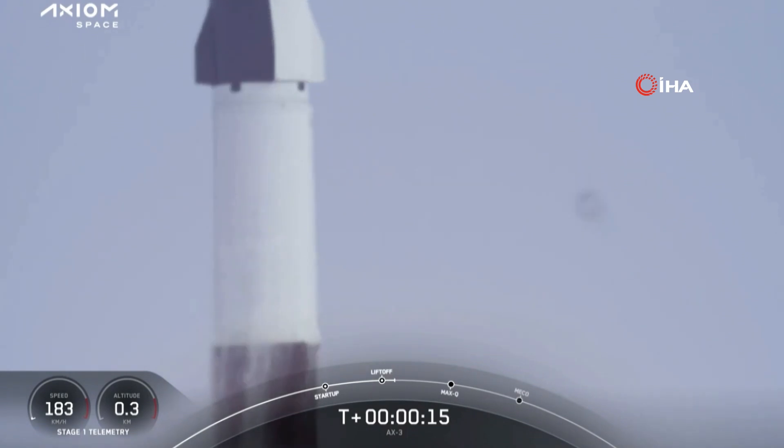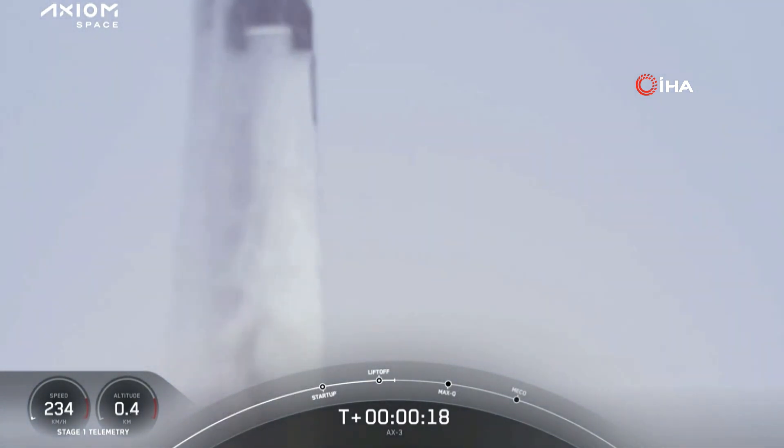Further beyond, opening the door for more to follow. Godspeed AX3. Stage 1 propulsion nominal.